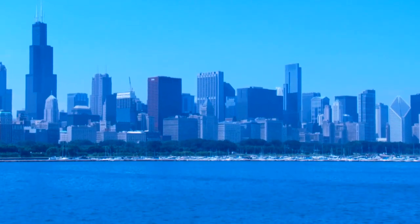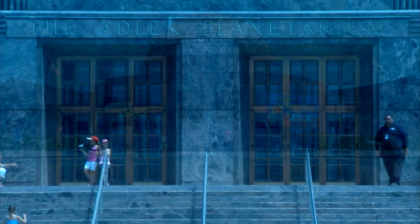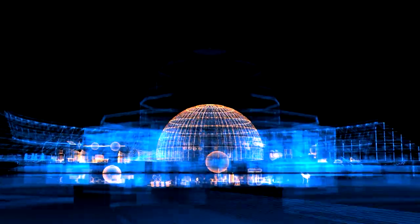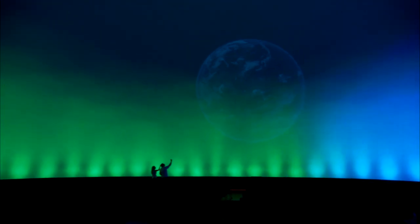Across the lake from one of America's great skylines comes the reopening of one of America's great planetariums: a $14 million renovation project in Chicago to revamp the famous Adler Planetarium, the first of its kind in the U.S.